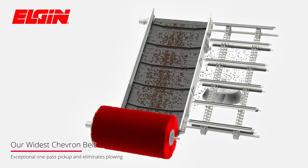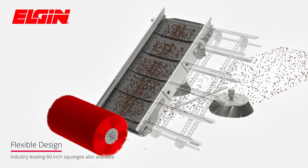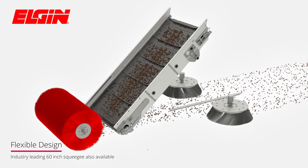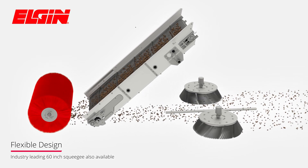Our industry-leading widest chevron belts or squeegees result in exceptional one-pass pickup, while eliminating plowing that can otherwise occur in front of the main broom in similar type sweepers.